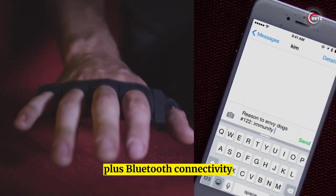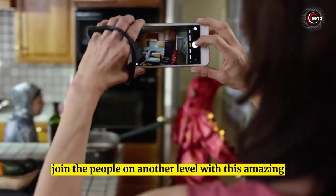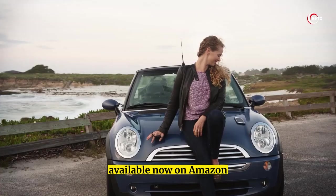Bluetooth connectivity makes it compatible with virtually any device or platform. This amazing smart wearable gadget is available now on Amazon.